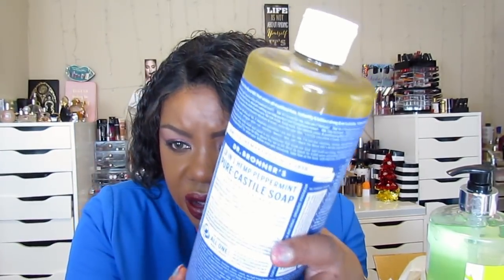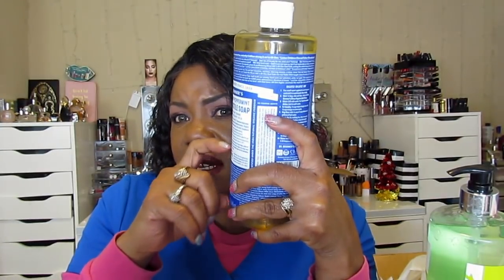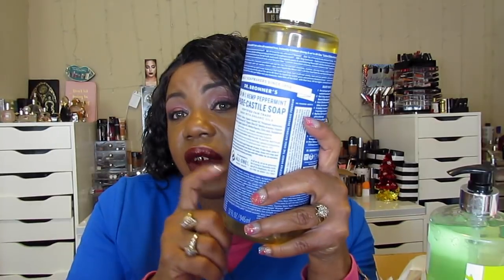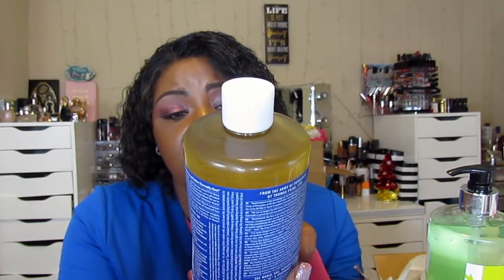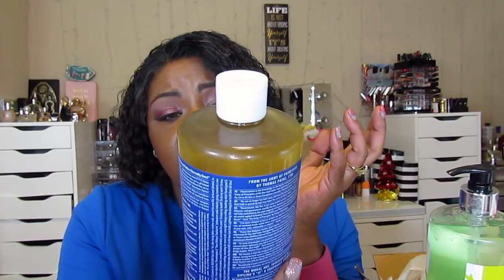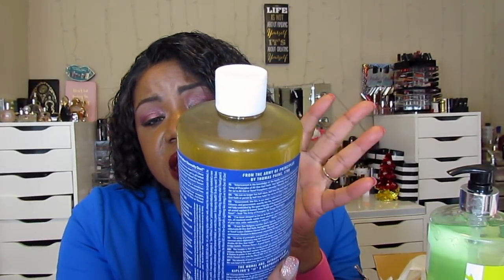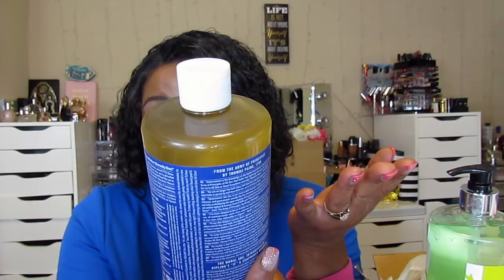Okay guys, first thing I picked up — I found this actually in my local Kroger's. This is Dr. Bronner's 18-in-1 hemp peppermint pure castile soap, and I use this for my beauty blenders. I started using this a few years ago but I could only get it in a small bottle for like $16. Then I saw this huge bottle at Kroger's. Reading the ingredients: water, organic coconut oil, potassium hydroxide. This soap can actually be used to bathe in — I did not know that.